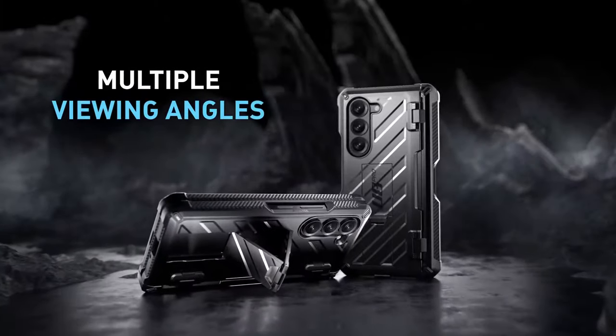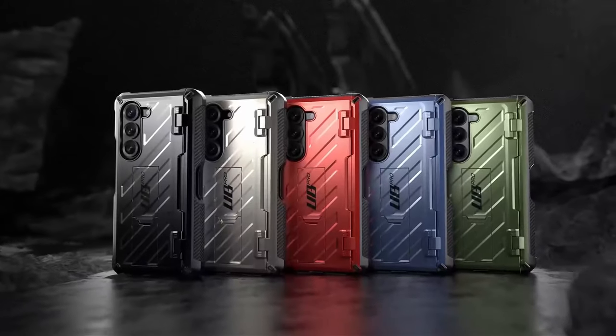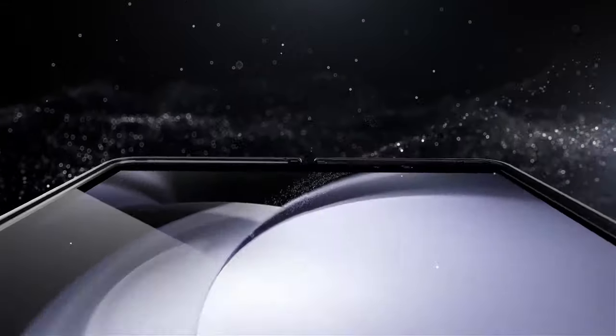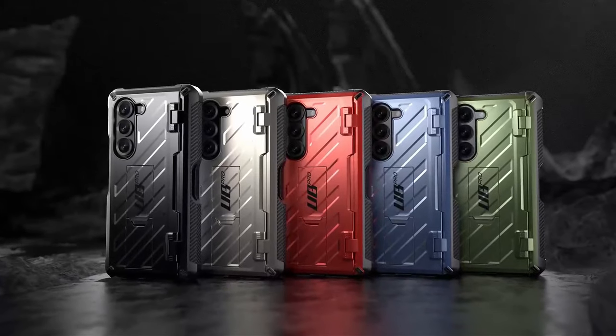The case supports wireless charging and includes a built-in slot for the S-Pen, ensuring it's always within reach. Additionally, it has a built-in HD screen protector made of 9H tempered glass and a foldable kickstand for hands-free viewing. Supcase provides a 12-month protection plan, lifetime support, and detailed setup guidance for customers.